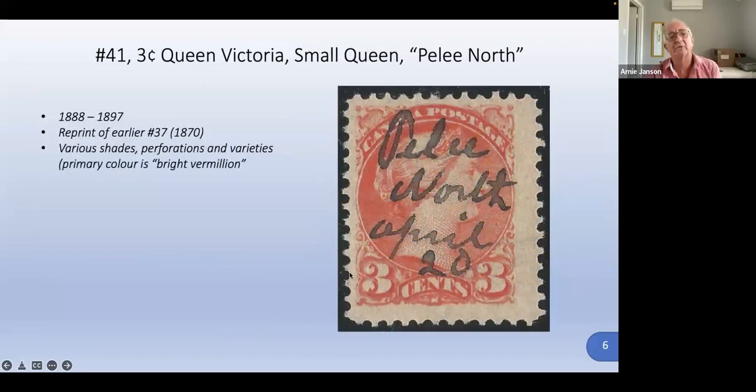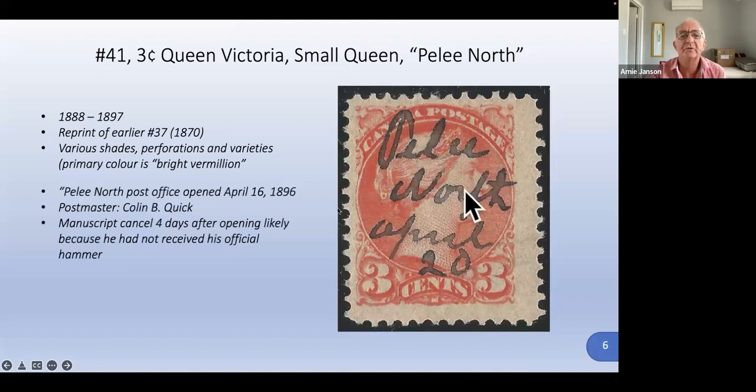Here we have a cancellation — Pelee North, April 20th — and the actual stamp used was the number 41, used between 1888 and 1897. It is a reprint of the earlier number 37, which started printing in 1870. There are numerous shades, perforations, varieties, different papers, and many re-entries. What's particularly interesting is that the Pelee North post office opened on April 16th, 1896. The postmaster was Colin B. Quick, and this manuscript cancel was made just four days after opening, on April 20th.